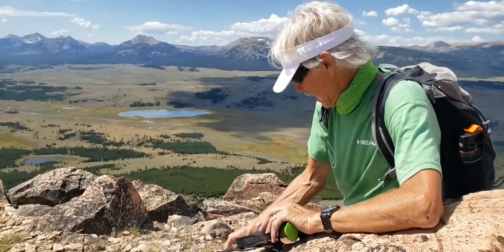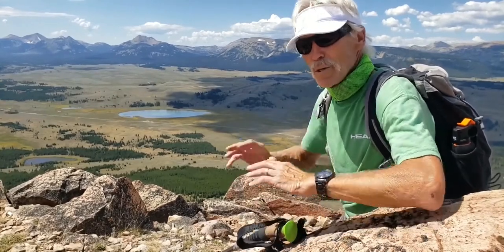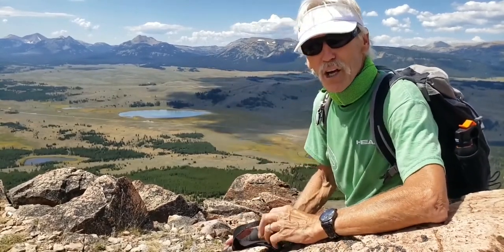I came up here from the Lamar Ranch where we've been staying for three days on a painting and hiking tour. Carolyn stayed back this morning painting some beautiful iconic areas.